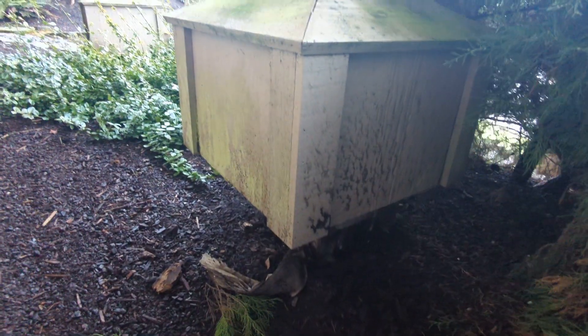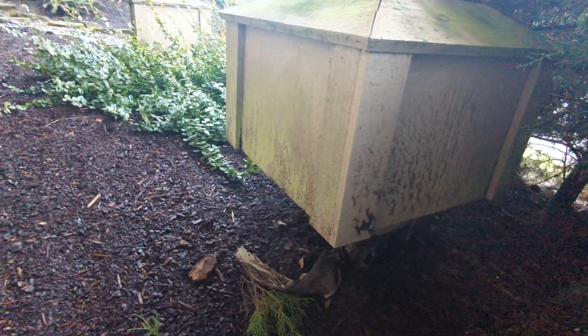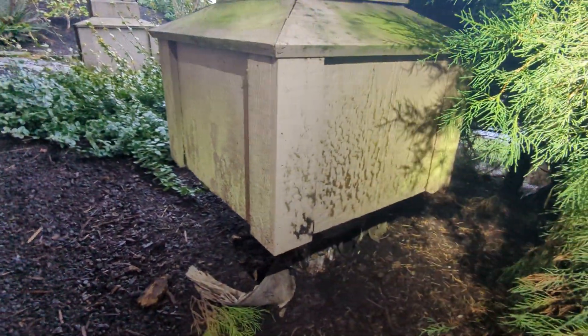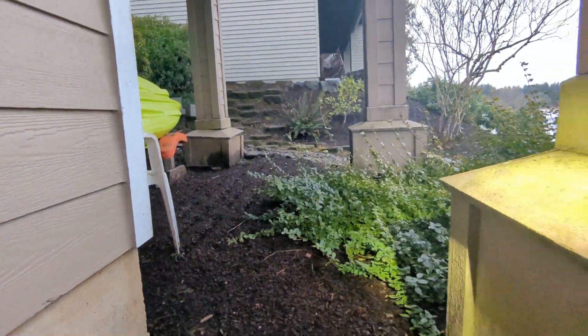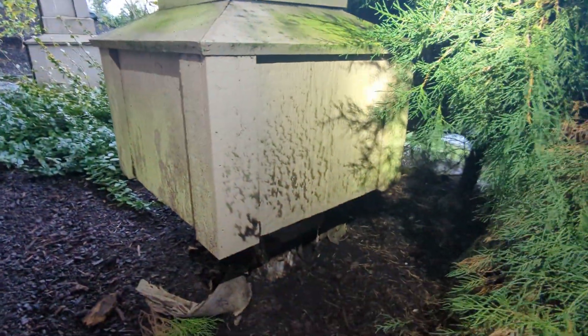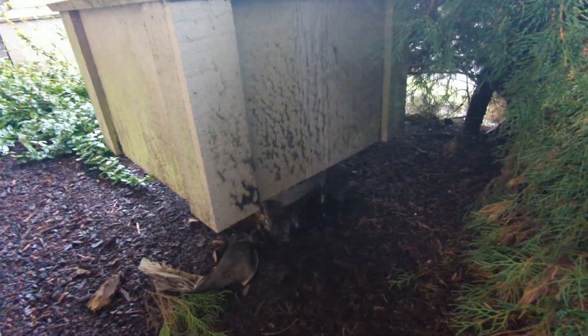January 7th, 2021. My name is Eric Hluzik with All Corners Home Inspections. This is a sample video of one of the posts — the third post from the far left-hand side of the rear at this single-family home here in Albany, Oregon.